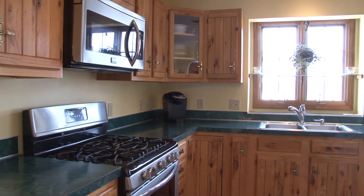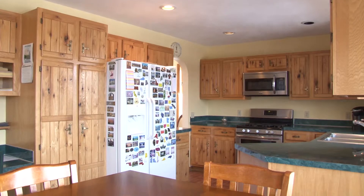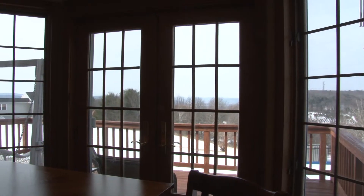From there we step into the kitchen with stainless steel appliances, plenty of cabinetry, and an eating area. Here we get a glimpse of the back deck and the spectacular views.